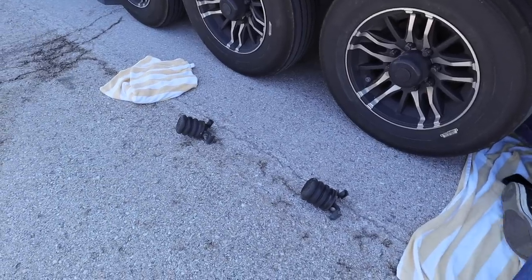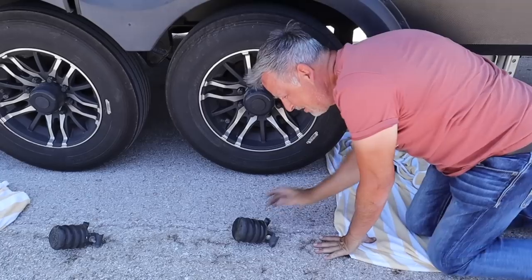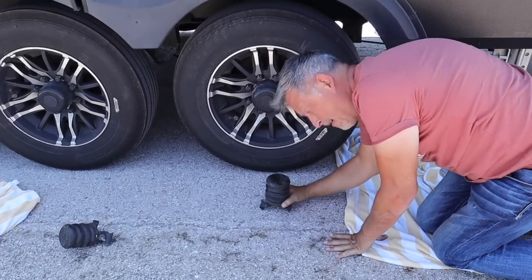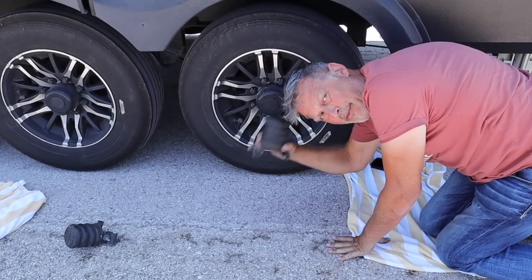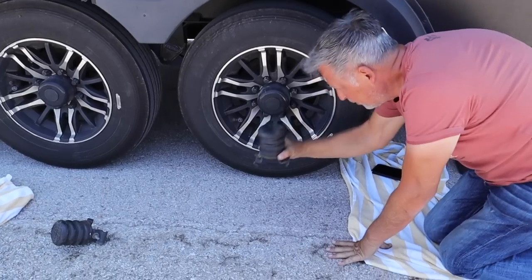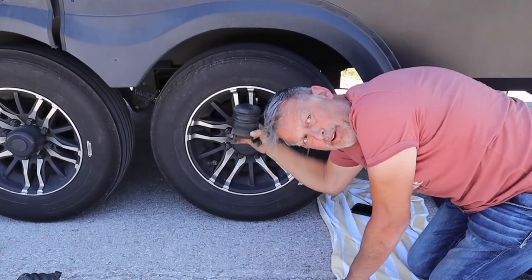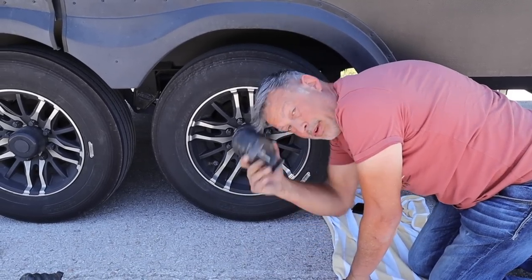So we have to fix this before we can go anywhere else. The sumo spring saved us — when the leaf spring broke, it provided the support in between the frame and the wheel, so this actual spring was in between the two, giving us support so things didn't get really messed up. The sumo spring saved us.